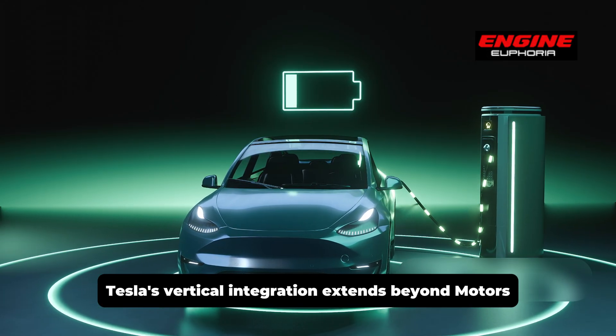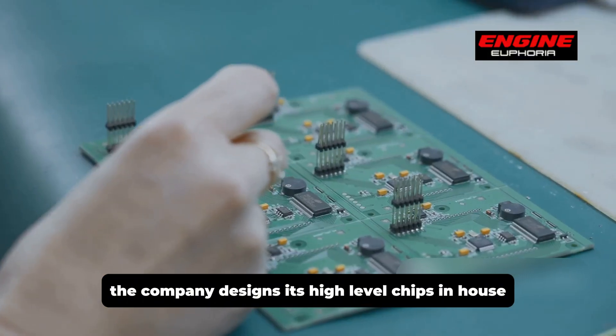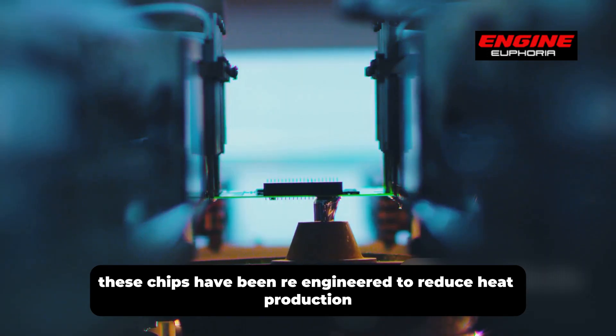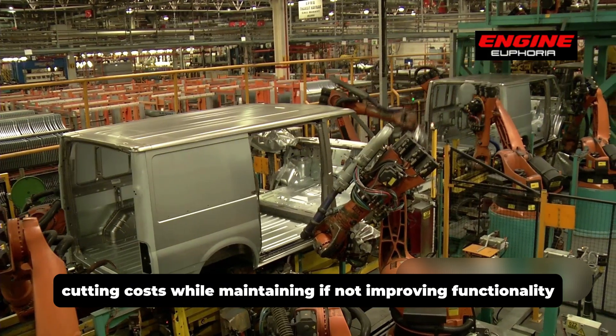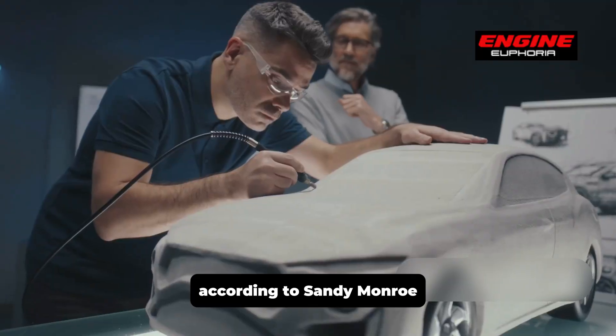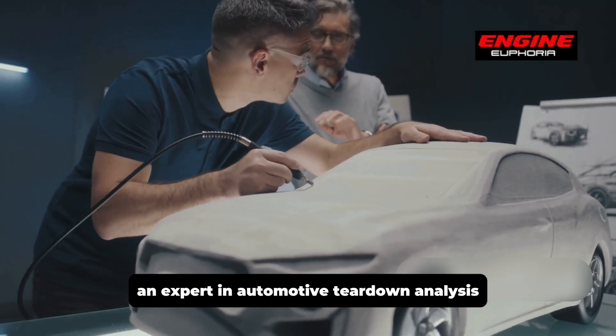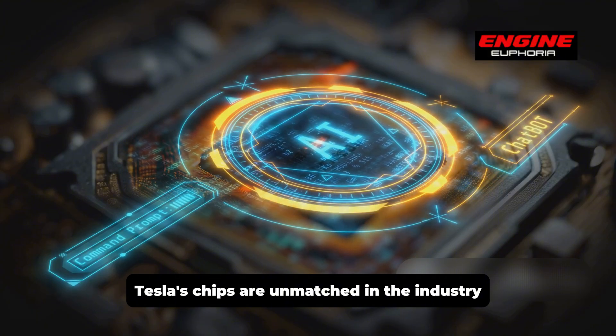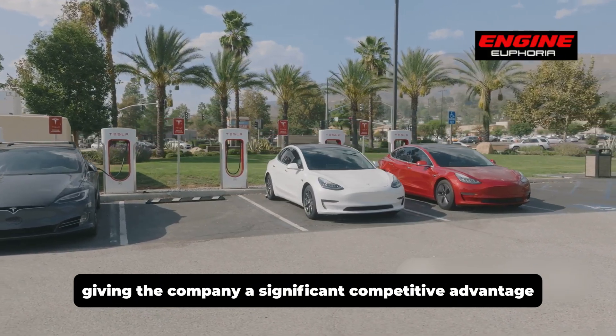Tesla's vertical integration extends beyond motors. The company designs its high-level chips in-house, which are critical for the performance and efficiency of its vehicles. These chips have been re-engineered to reduce heat production and the number of microprocessors required, cutting costs while maintaining, if not improving, functionality. According to Sandy Munro, an expert in automotive teardown analysis, Tesla's chips are unmatched in the industry, giving the company a significant competitive advantage.